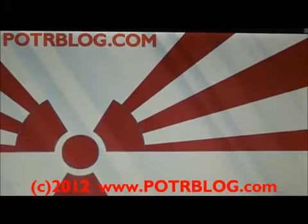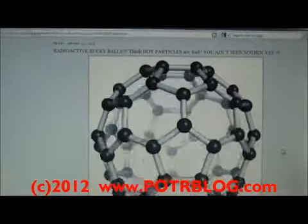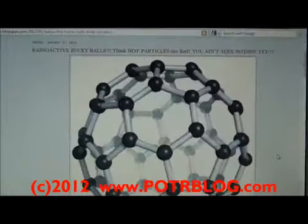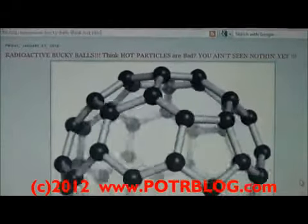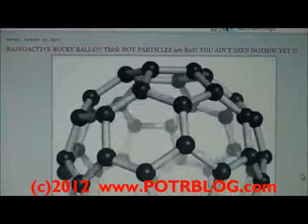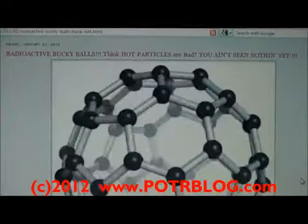Welcome to the Potterblog site, January 28th, Saturday, 2012. A very disconcerting discovery: basically the weaponization of Fukushima fallout. It's naturally occurring weaponization, and let me go aside for a second and describe what I mean by weaponization.